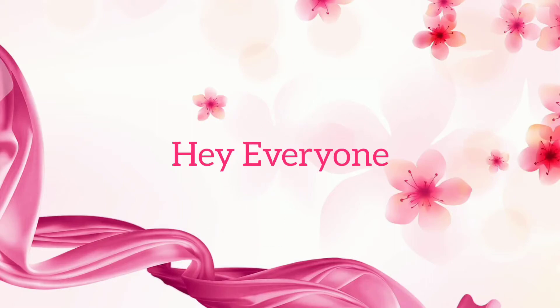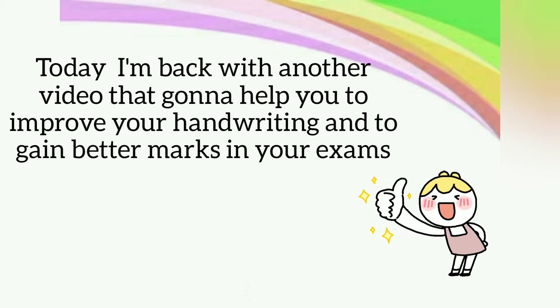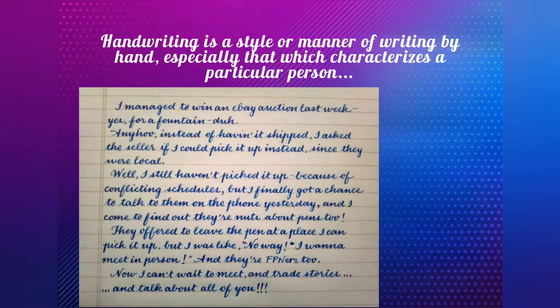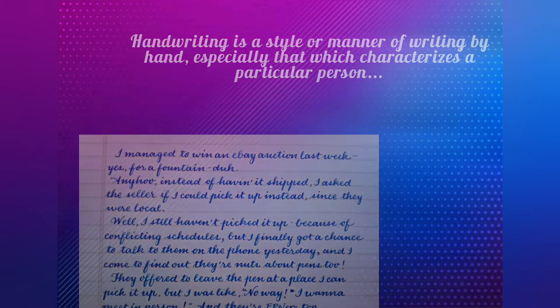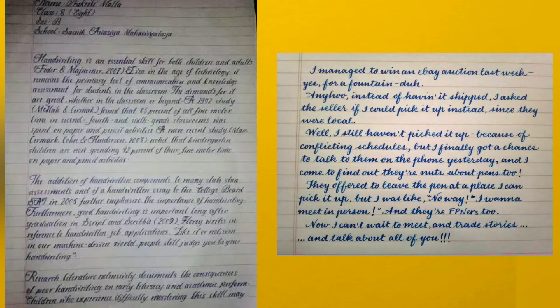Hey everyone, today I'm back with a video that's going to help you improve your handwriting and gain better marks in your exams. Handwriting is a style or manner of writing by hand, especially that which characterizes a particular person. Good handwriting is legible, fluent, and efficient — it contributes to reading fluency because it activates visual perception of letters.